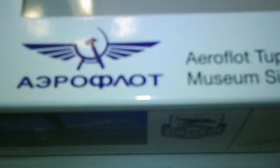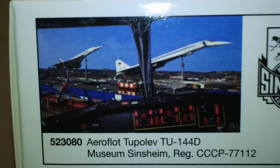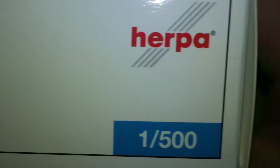There is the box. There's the Aeroflot logo. It tells you the museum it's at. It's actually next to — there it is right there — with the Concord in the background. That's a pretty impressive display. There's the museum logo.